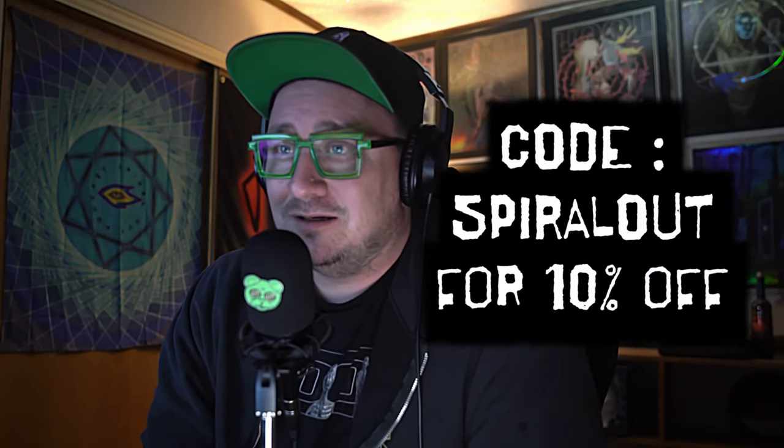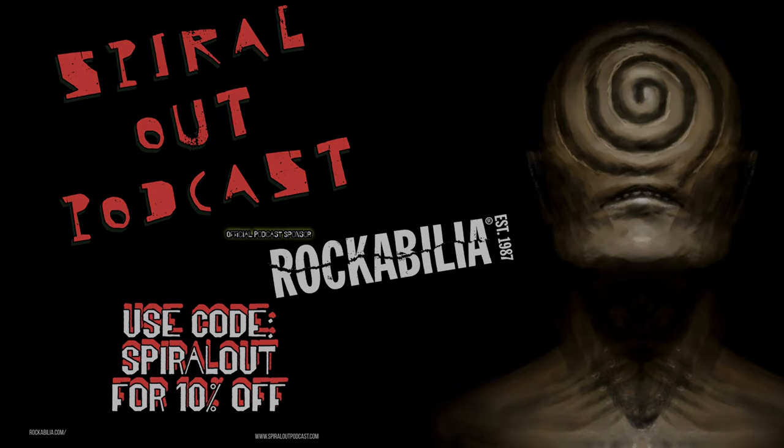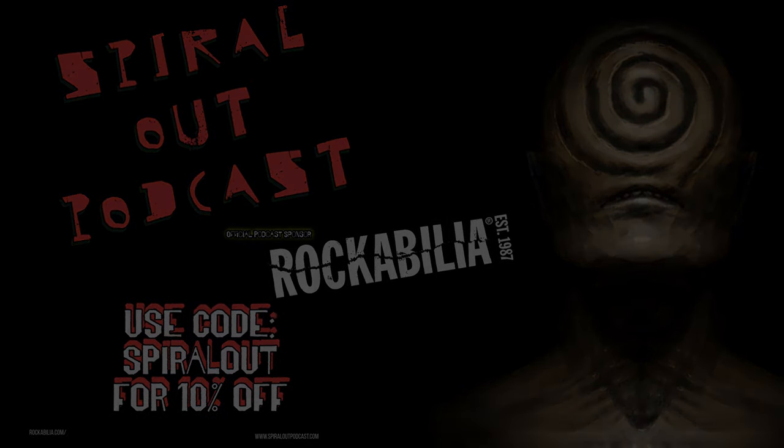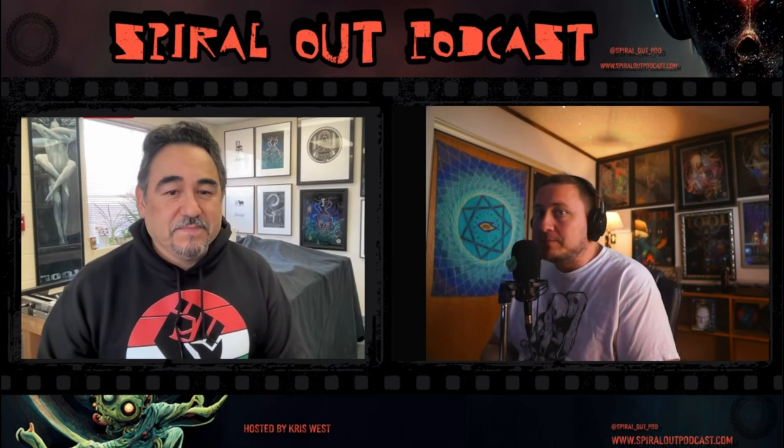Again, Rockabilia.com, promo code Spiral Out — get your Metallica t-shirt, Tool shirt, AC/DC towel, or a Beatles blanket. They have a ton of cool stuff. I bought a Deftones poster — an official tour poster. So Rockabilia.com, thank you for listening. Spiral out!